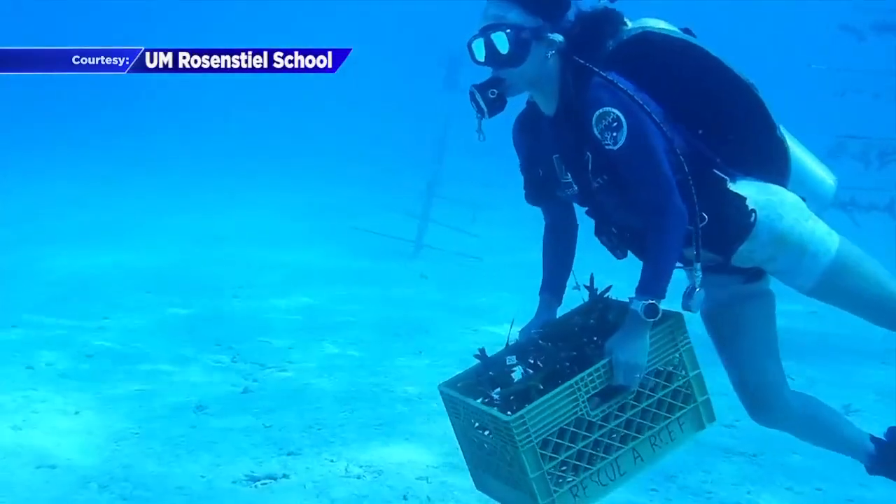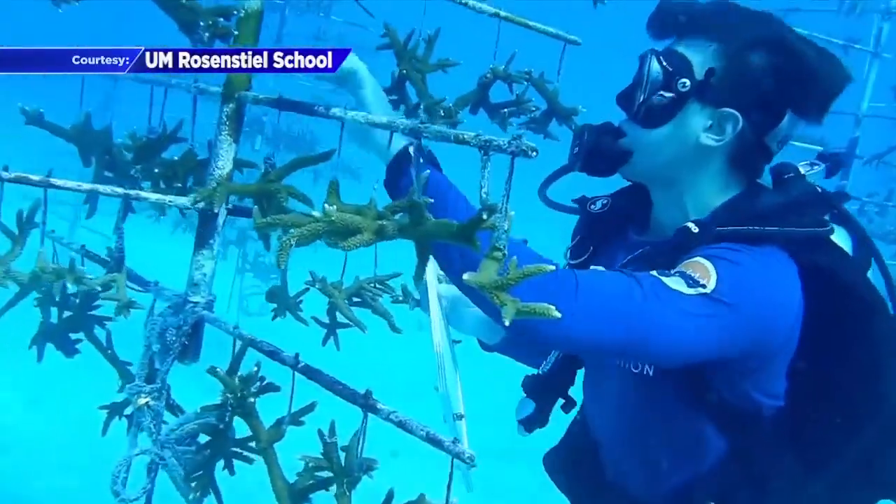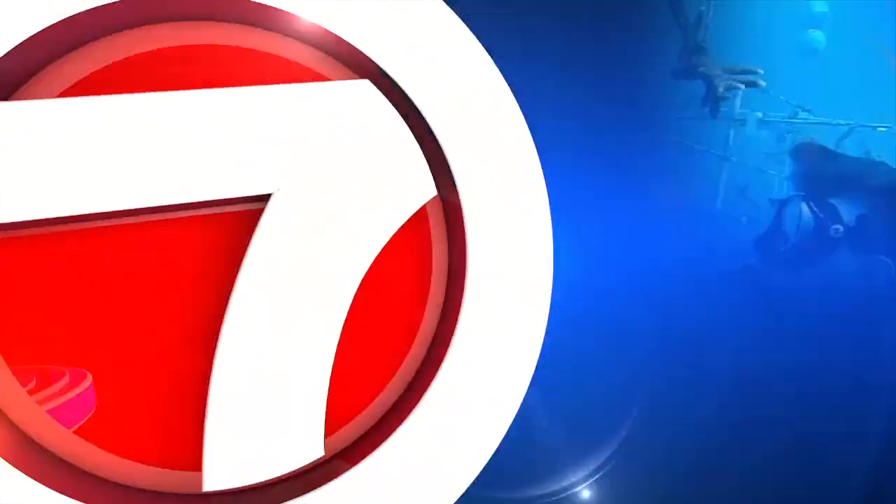A bleak forecast ahead, threatening more than just an ecosystem. Our food supply, our coastal protection — all city infrastructure in Miami is at risk if we lose these corals. Researchers here at UM have been working for nearly a decade in hopes of developing a more heat-tolerant species or breed of coral for our area.